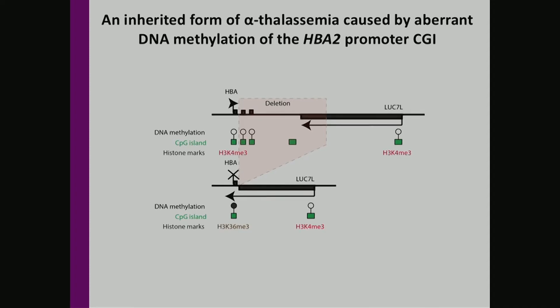This is associated with loss of H3K4me3 and gain of H3K36me3, a mark of active transcription that has been shown by Dirk Schubler to recruit DNA methyltransferase 3B, suggesting a potential mechanism for this rare case of alpha-thalassemia.